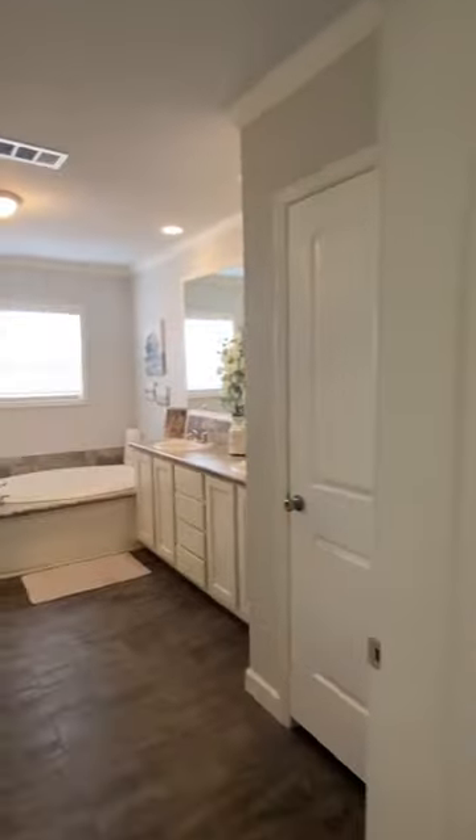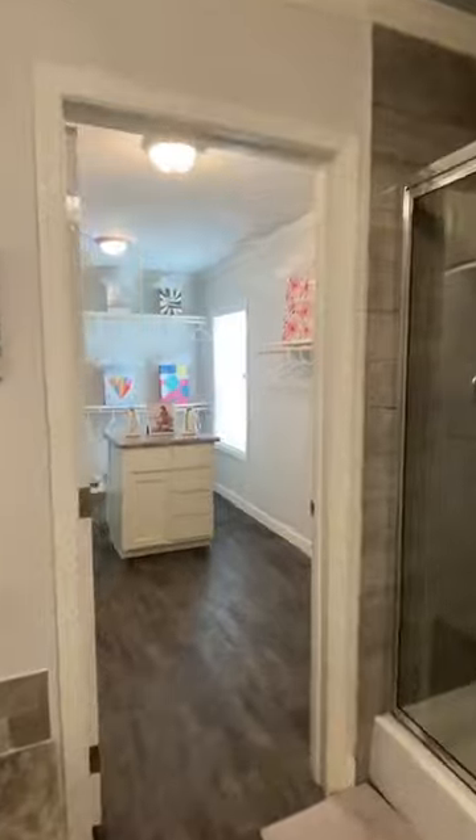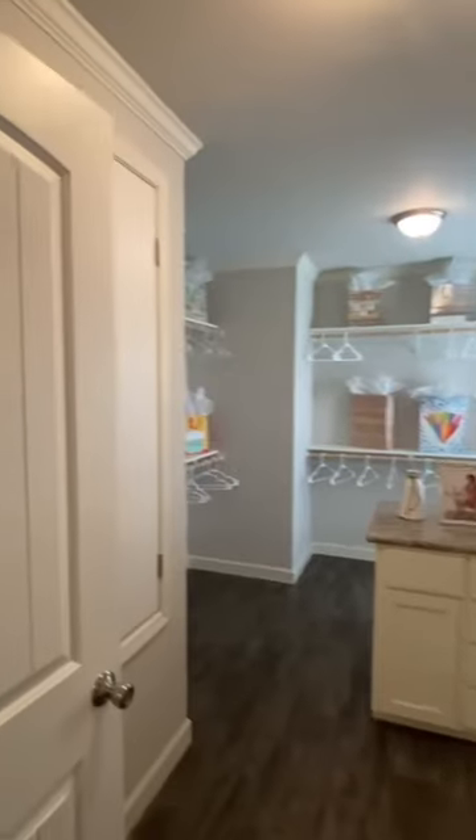Here's your main bedroom, here's your main bath — double sinks, we got the tub, we got the shower, and we got the closet that you could spend the whole weekend in. I'm just kidding, you don't want to do that.